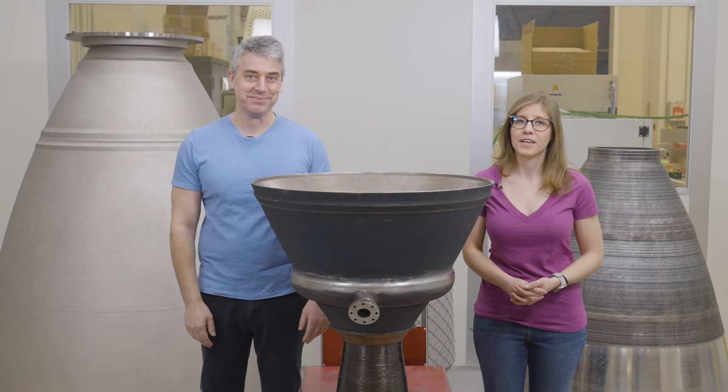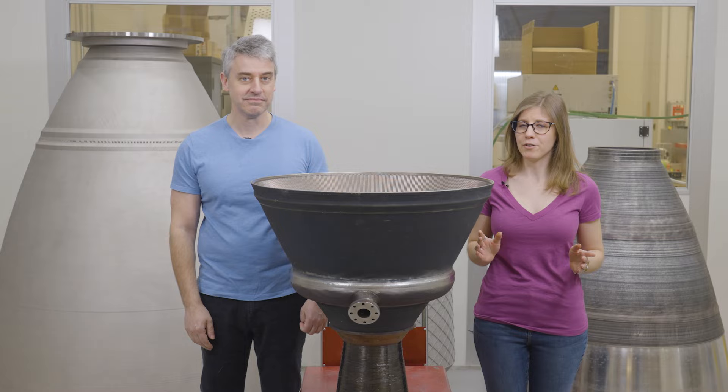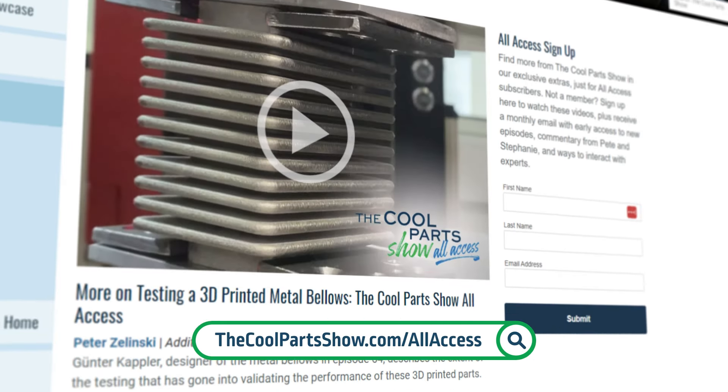Welcome to The Cool Part Show. If you enjoy the show, make sure to subscribe to get notified about new episodes on YouTube. And as a reminder, you can also sign up for our all-access newsletter to find out about new videos before they're shared anywhere else.